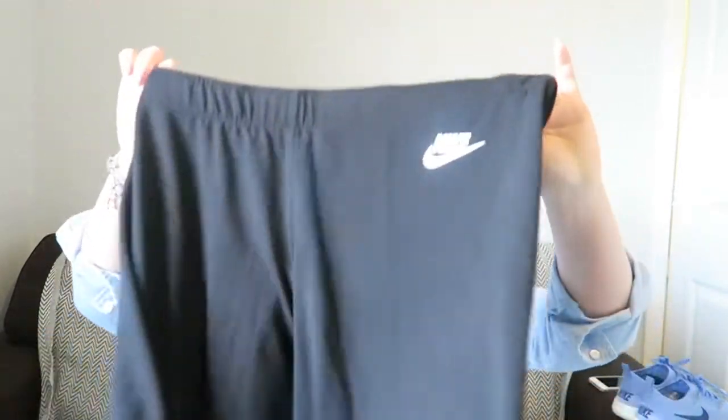I also picked these up from Berry, which are just some workout trousers. These are Nike ones — they have the Nike logo there, you can turn up the elastic fit, and it says 'Just Do It'. They're not like the Lycra ones, they're the cottony type, and on the leg it also says 'Just Do It'. These were £20 from Berry.